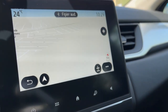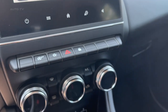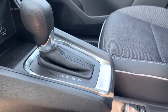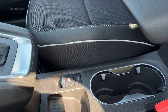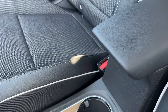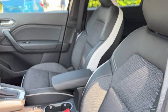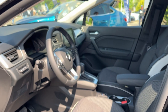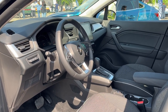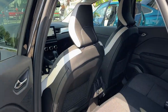The Captur has dimensions of 168 inches in length, 70.7 inches in width, and 60.9 inches in height, and it rides on 17-inch wheels. Despite its compact size, the Captur offers a spacious cargo area with a capacity of 17.9 cubic feet, and the interior comfortably seats up to five passengers. Standard exterior features include LED headlights, fog lights, and daytime running lights, while optional extras such as a panoramic sunroof, a Bose sound system, and a hands-free power liftgate can be added for an additional cost.